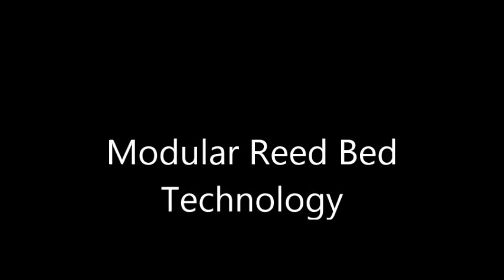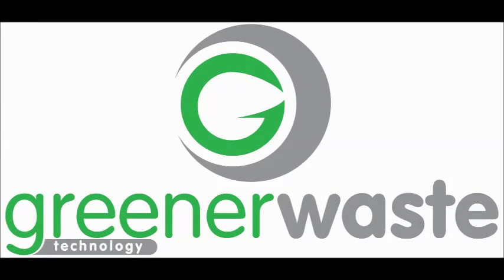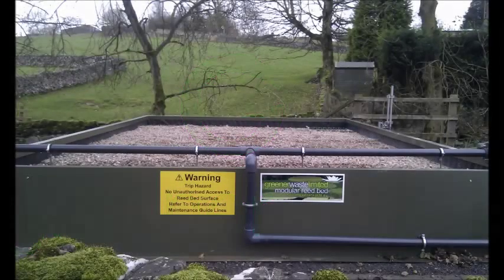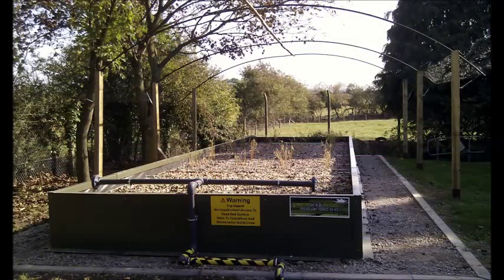In 2008, the Greener Waste Technology Group were asked to design a reed bed that could be unblocked and offer more efficient long-term servicing and maintenance. The modular construction won two Innovation Awards in 2011, demonstrating what the judges called a step change in green reed bed solutions.